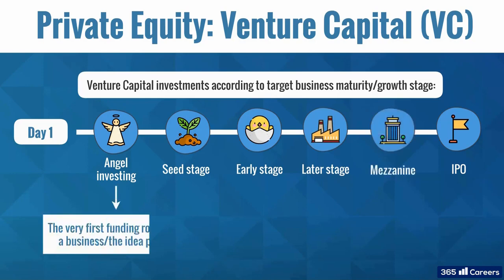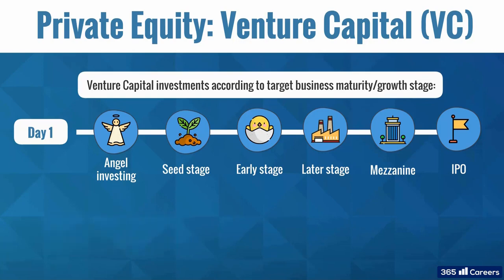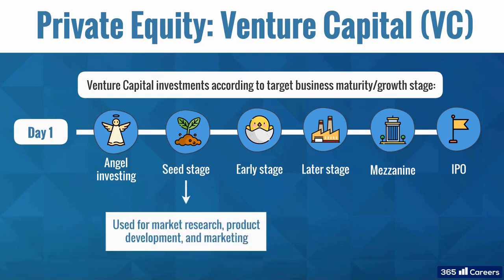Angel investing refers to the very first funding rounds of a business, when it may be only at the idea phase. Typically, financing from angel investors, also known as business angels, is used for preparing business plans and market potential assessment. Investors are mostly high net worth individuals rather than funds. Seed stage investments are typically used for market research, product development, and marketing. Not only business angels, but also VC funds invest in seed funding rounds.